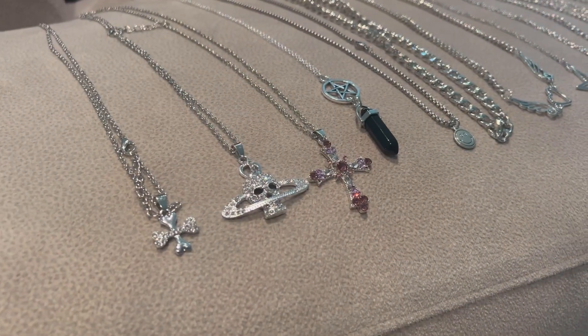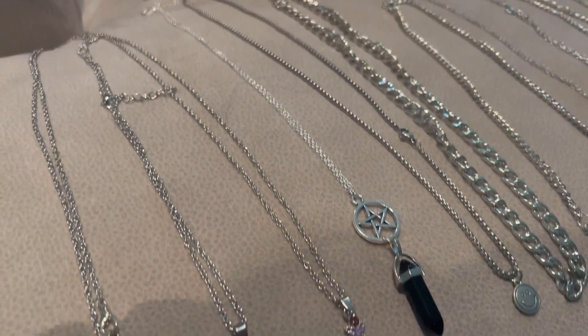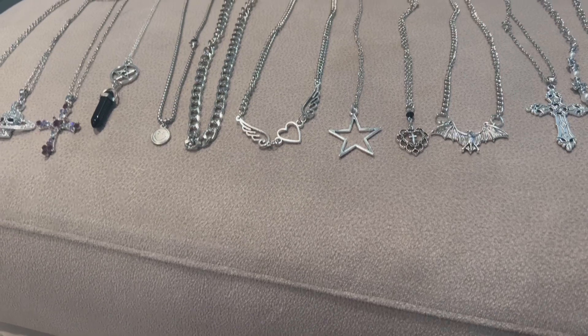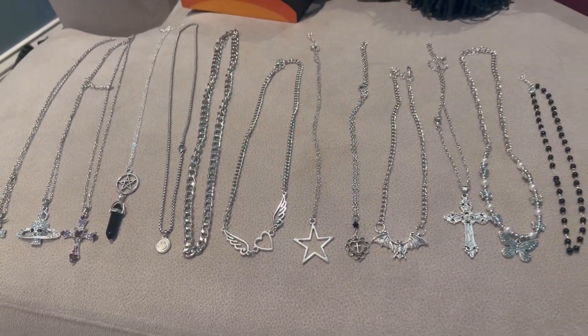This is going to be a 12-piece set, and as you can see, you're going to get anywhere from crosses to skulls. They're all going to have the clasp on the back and they're all going to have a little bit of sparkle, shine, and a little bit of uniqueness to each and every one of them.